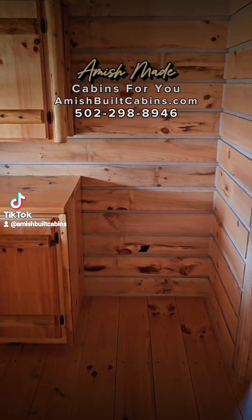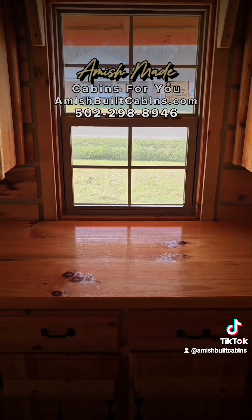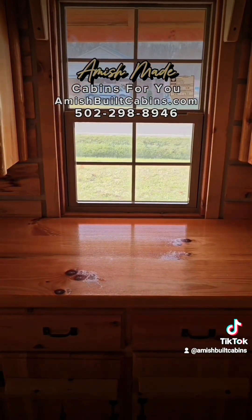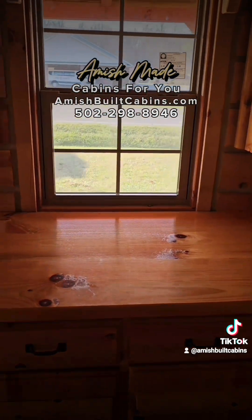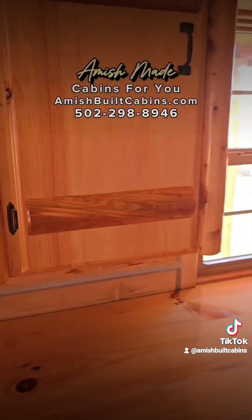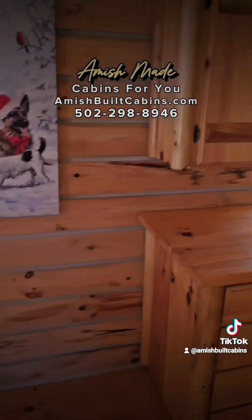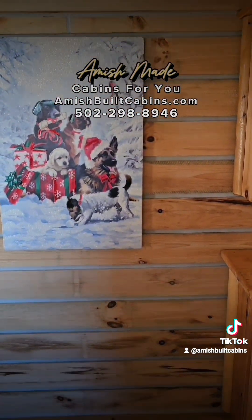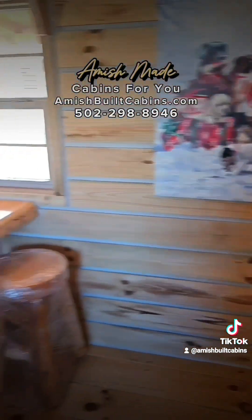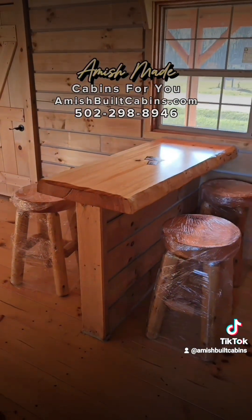This is where your standard refrigerator goes. You'll notice there is no sink cutout — that's because no two people want the same size sink, so we leave it until you tell us what size you want, then we cut it and put the sink in for you. Beautiful Amish-built cabinets are always included. To the left here is where most people put their range stove, and above that their microwave.